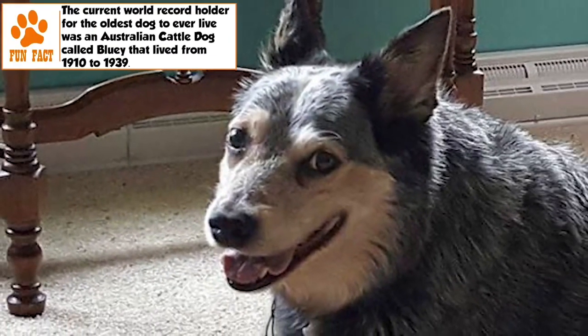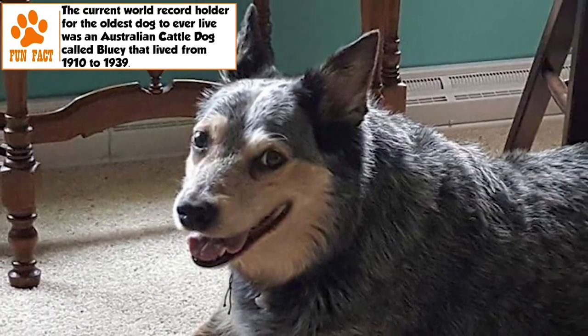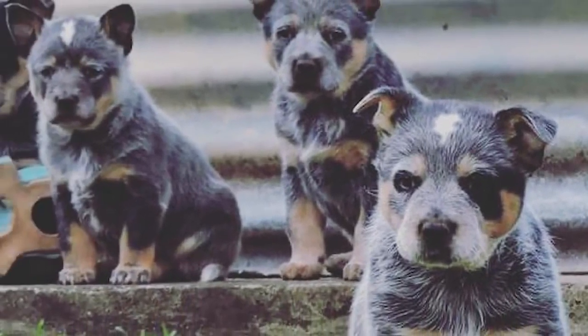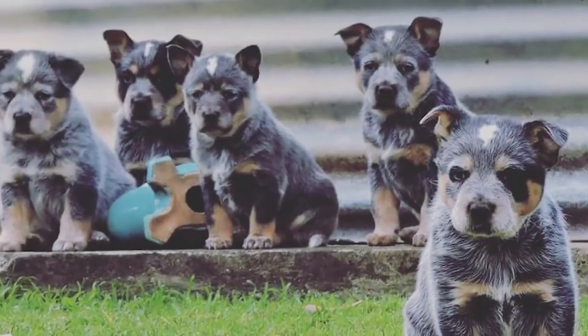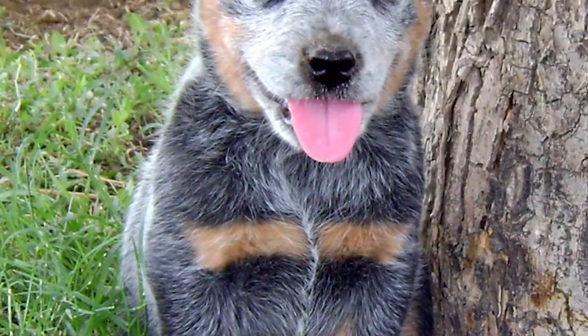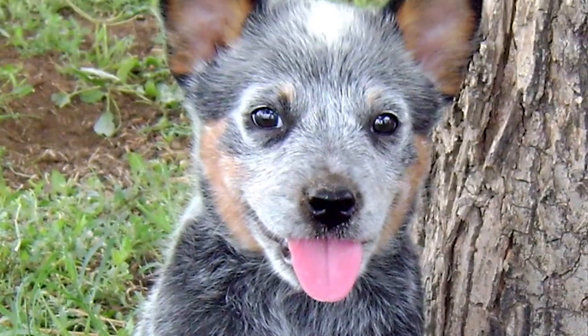Grooming. The ACD sheds twice a year, and during these periods brushing needs to be more frequent than the otherwise once or twice a week routine that can keep it clean. A slicker brush is recommended to remove dead hair when brushing. Its prick ears are covered on the inside with hair, which needs careful checking for wax buildup regularly. Brushing of teeth and trimming of nails have to be regular too.